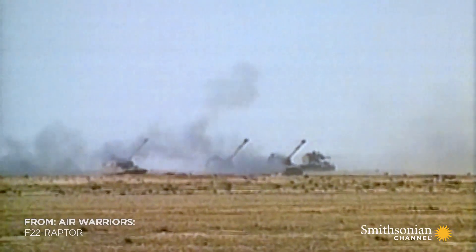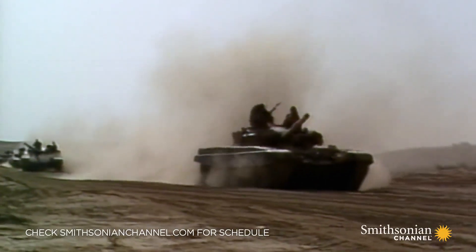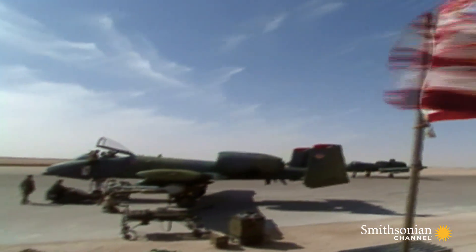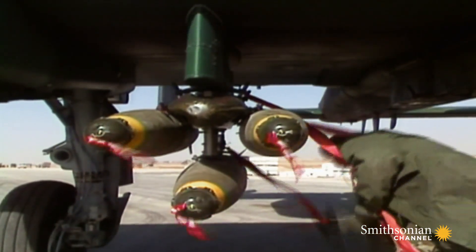January 1991. Iraqi dictator Saddam Hussein refuses to remove his invading army from neighboring Kuwait. The U.S. and its allies decide it's time to act. The coalition prepares a full-scale air war dubbed Operation Desert Storm.